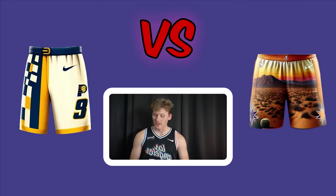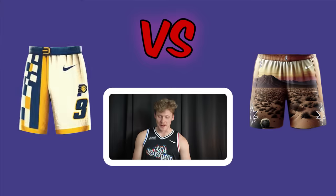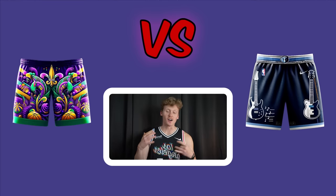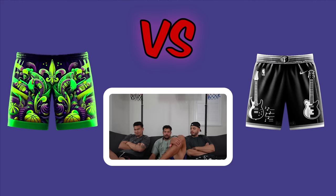Pacers over Suns shorts — the Suns' tops were fire but the shorts don't match. The Pacers are predicted to go far, making a deep run. Mardi Gras Pelicans shorts win without hesitation — all three immediately vote Mardi Gras.